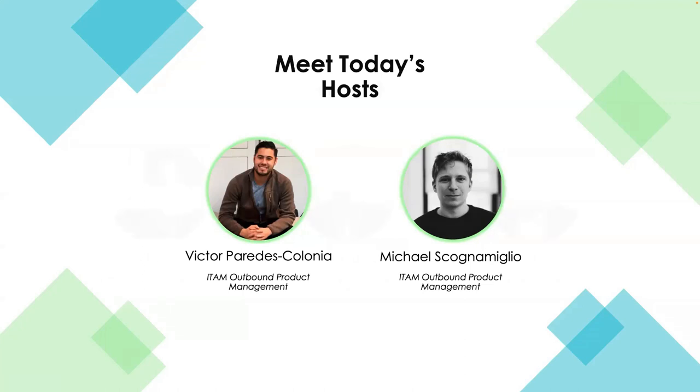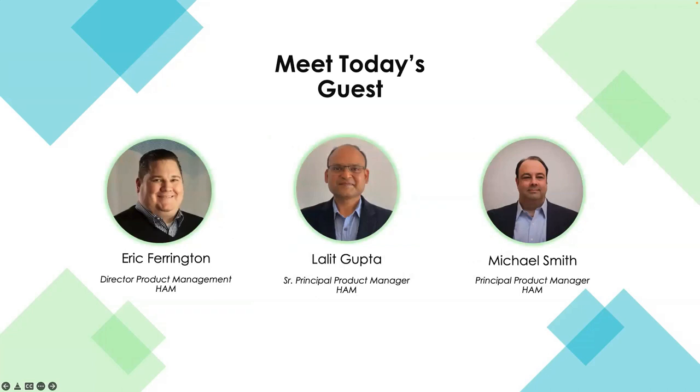Joining us today is Michael Smith and Lalit Gupta, both product managers from our hardware asset management teams. We're very happy to have you both here. And Lalit, I know it's late on your side, so please bear with us. We have a lot of content here, but we know you're going to get as much out of it as our customers here today. Thanks for making the time.